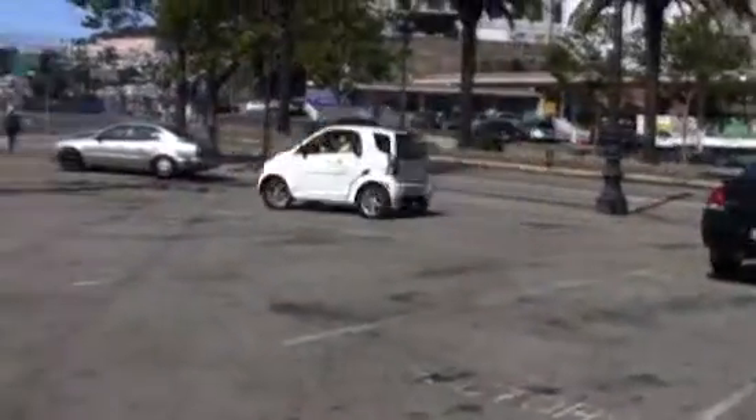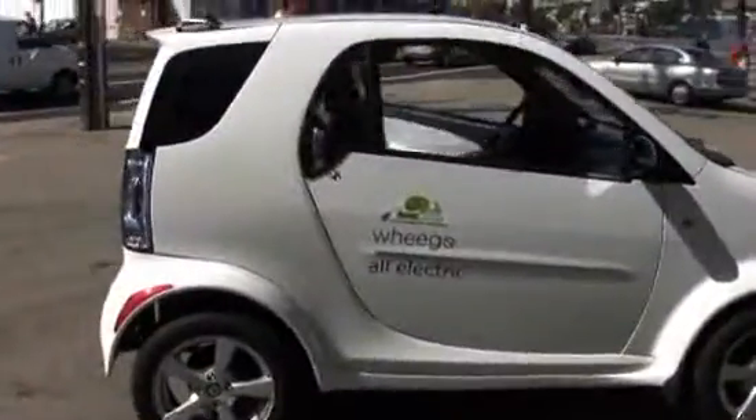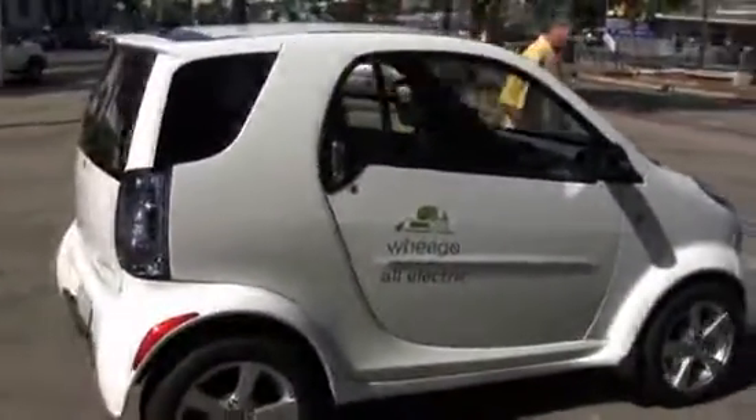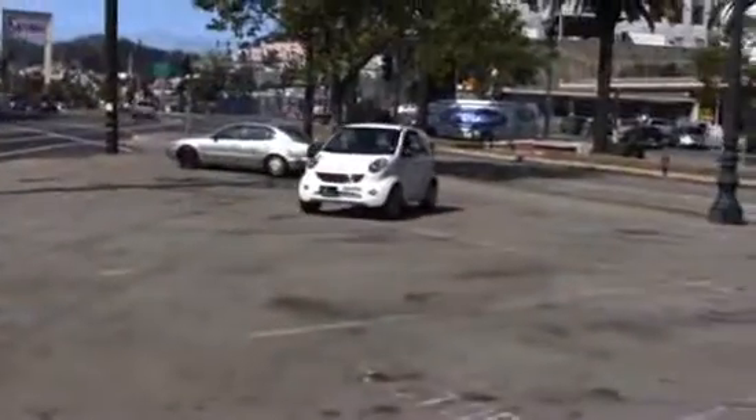It's a $19,000 low-speed electric vehicle right now. They're going to put lithium-ion batteries in it and sell it for about $29,000 in the very near future. As with most new mass production technology, hopefully the cost will come down and the battery life will improve over time.